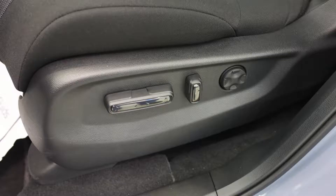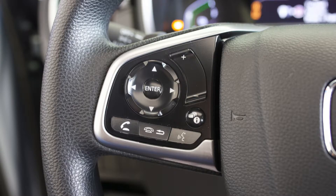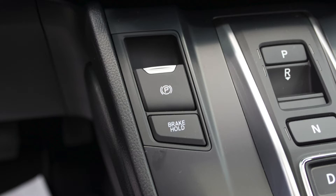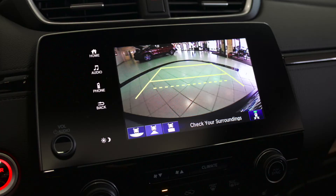Now let's take a look at the inside. We'll start things off with the 12-way power seats. Make our way up to the steering wheel where you've got access to all of your Honda sensing features as well as your audio controls and Bluetooth. Make our way over to the push button transmission as well as your brake hold, e-brake, economy mode, sport mode, hybrid mode, and your fully integrated touchscreen display.